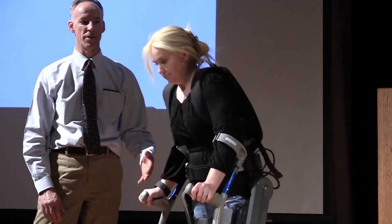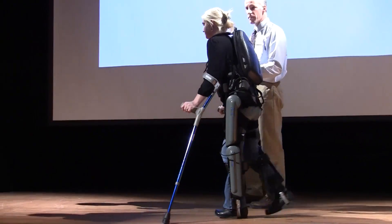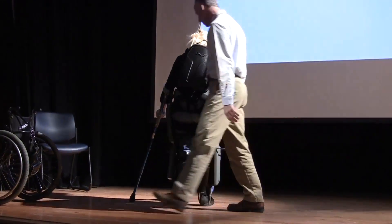She leans forward and takes a step. Every step is triggered by the tilt sensor. So when she takes a step, as she moves her crutches forward, she's triggered an exit. She walks in a circle.